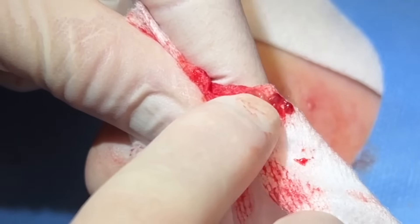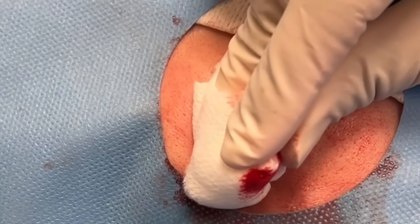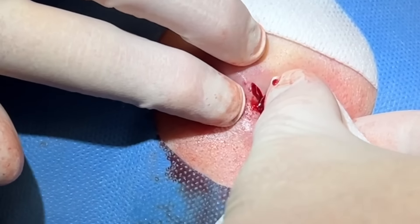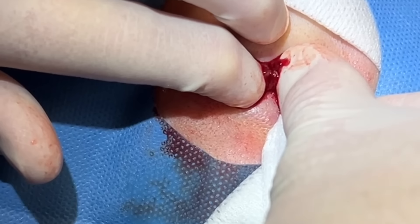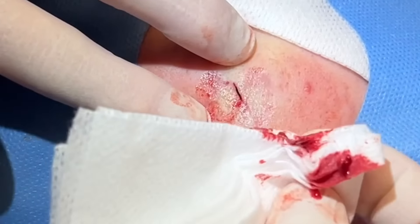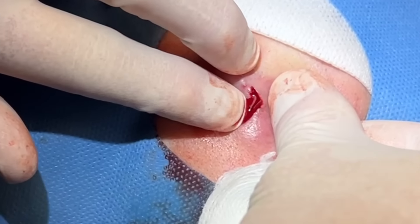I don't really see much cyst wall in there, but we'll see. We'll put a pressure bandage on and check back in just two weeks. She did find us on YouTube. You didn't have any trauma or anything — no car accident, nothing like that? Good.